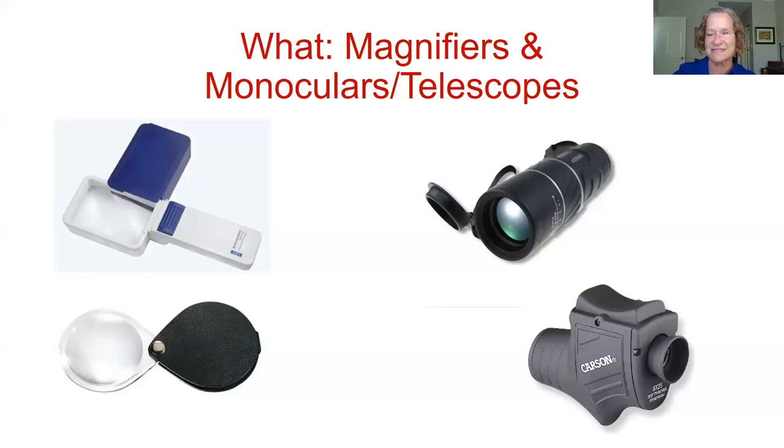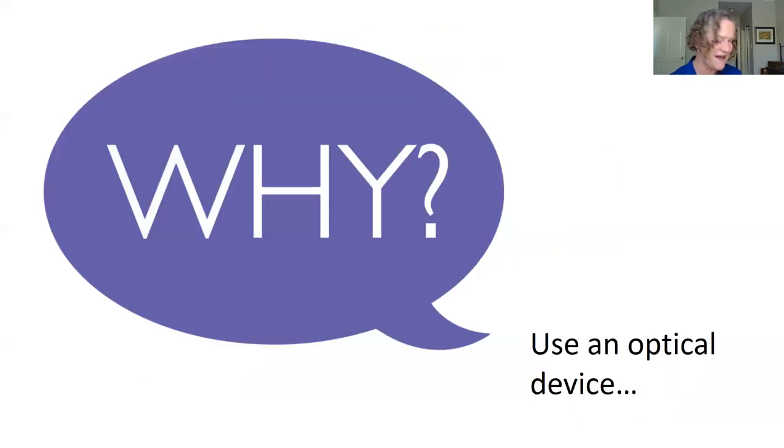There's also an example of a telescope with a different focusing system — a little lever — just a reminder that there are all types of devices out there. At the beginning of this session we covered what devices are; now we're at the 'why' question. If you've used your tools, whether to magnify or to scope — what is it that you're seeing?